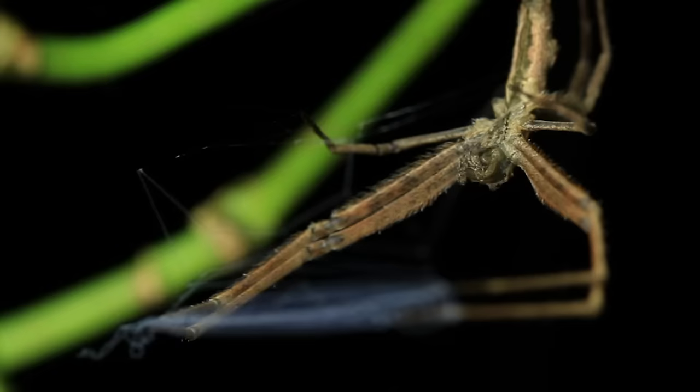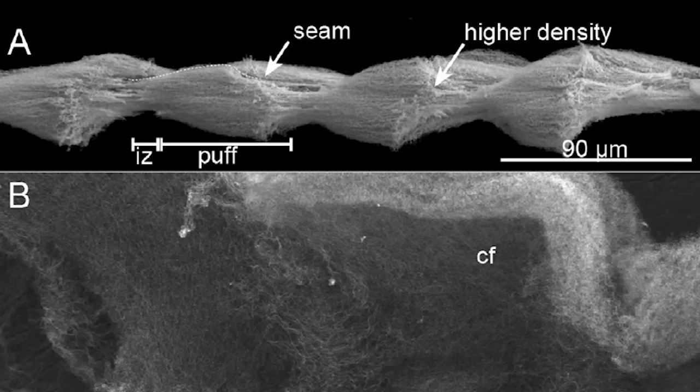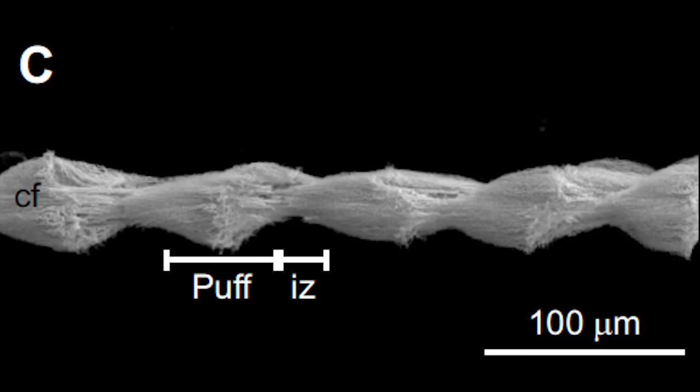On one of its legs, on a segment called the metatarsus, Deinopis has a specialized little comb called the calamistrum. This calamistrum weaves and combs the cribellum nanofibers into little puffs anchored onto two axial lines.